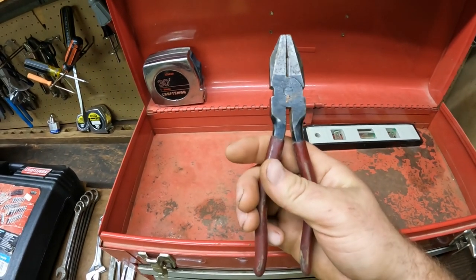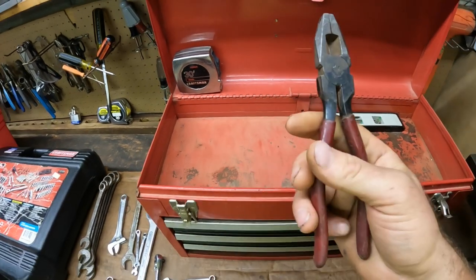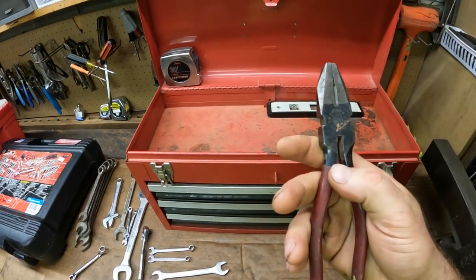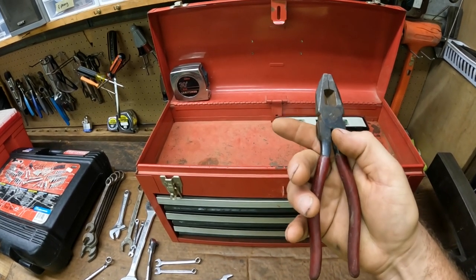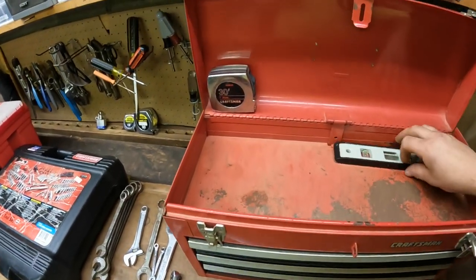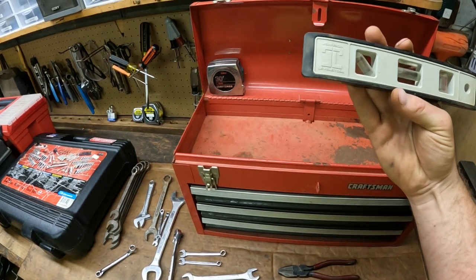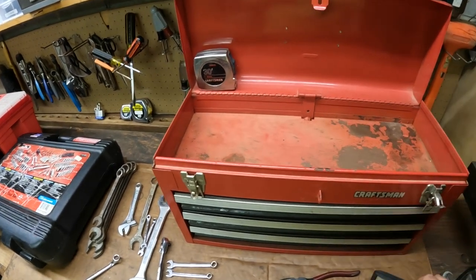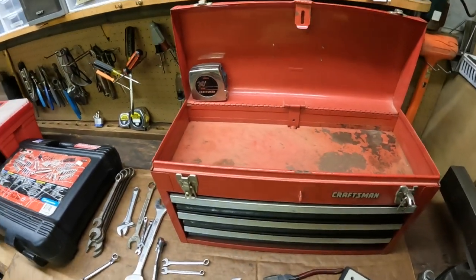Here we have SW Drop Forged in England — it's a Fed Spec lineman's pliers. Never seen these before, but it's cool to see stuff made in England. They're in pretty good shape, just need a little bit of a cleaning, and they'll be going on eBay. It's just a nice little level — a Johnson's Level and Tool. It's older but I tested it and it works. That concludes the top drawer — those were all of the good picks out of the box.